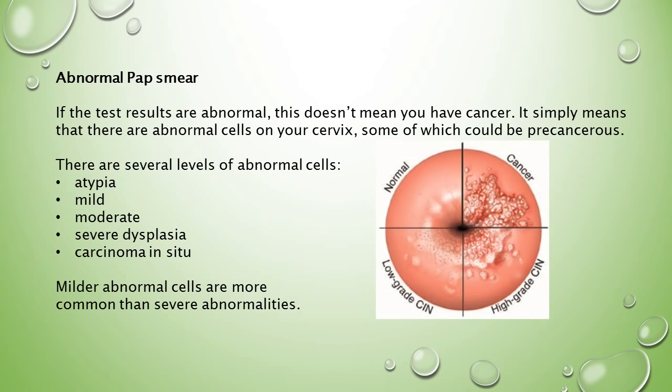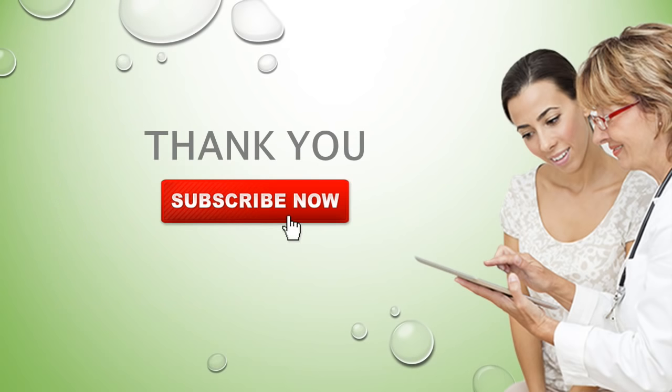An abnormal pap smear result does not mean you have cancer. It simply means that there are abnormal cells on your cervix, some of which could be pre-cancerous. There are several levels of abnormal cells: atypia, mild, moderate, and severe dysplasia, and carcinoma in situ. Milder abnormal cells are more common than severe abnormalities.